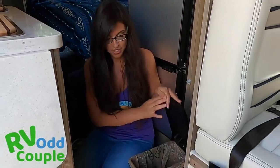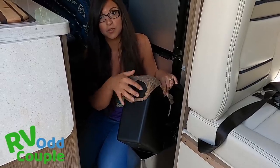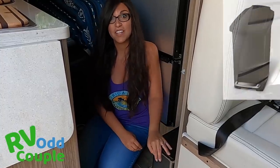Bonus tip that I almost forgot to mention: this trash can is not a normal trash can. It is specifically designed to work with grocery store bags, so you don't develop that ridiculous pile of grocery store bags — and you get to reuse them.